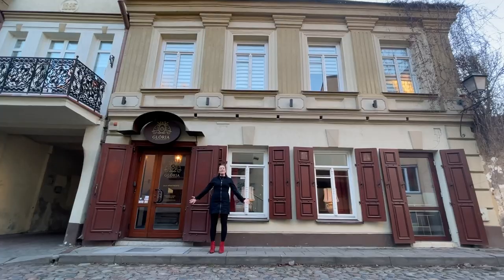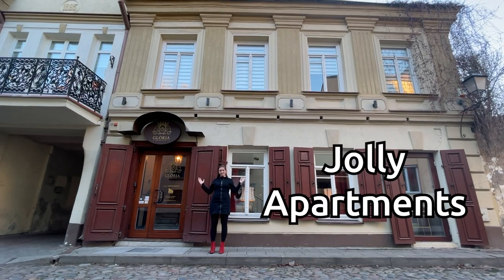We need to go back in time to when we arrived, which was late on a Friday night, so let's fast forward to Saturday morning where we woke up in our budget accommodation. Welcome to Jolly Apartments — we are in the old town of Vilnius. It only took us 12 minutes to get here last night in our taxi.